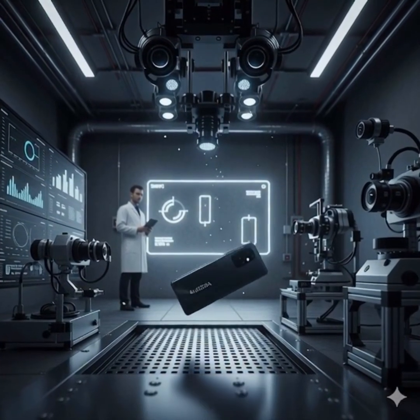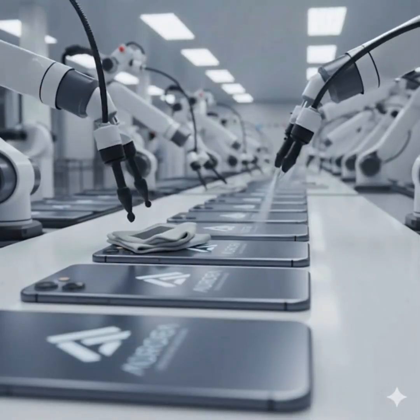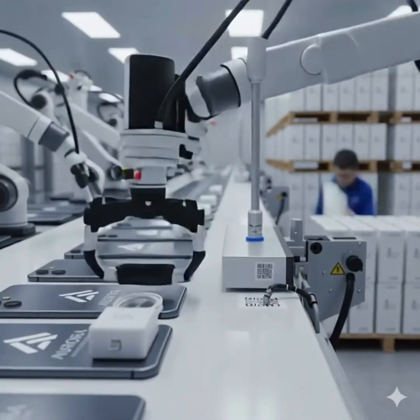After passing safety checks, phones are polished, cleaned, and made showroom-ready. Chargers, cables, manuals, and accessories are packed along with the phone in boxes, sealed, and labeled.